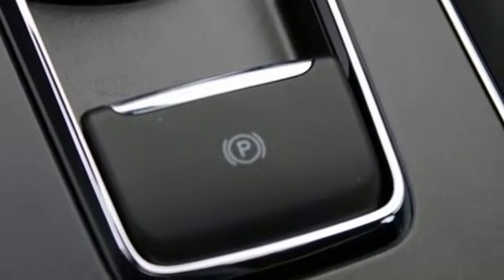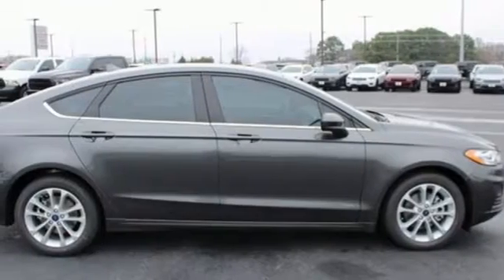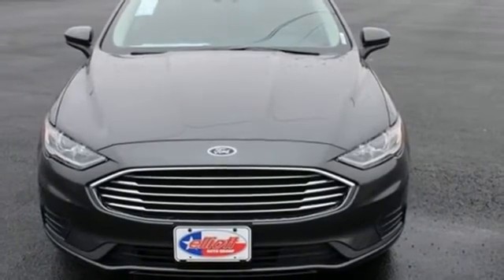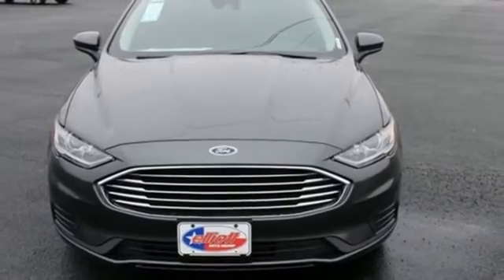Continuously variable automatic transmission. Aluminum wheels. Gas pressurized shocks and I-4 engine. There's even more to see in person — take it for a test drive today.